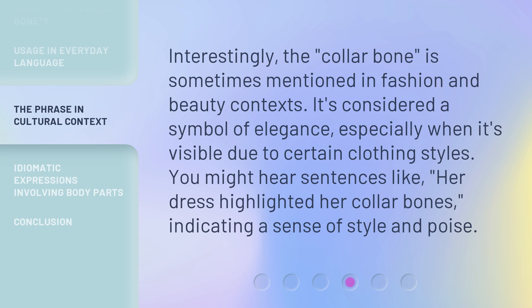Interestingly, 'collarbone' is sometimes mentioned in fashion and beauty contexts. It's considered a symbol of elegance, especially when it's visible due to certain clothing styles. You might hear sentences like, 'her dress highlighted her collarbones,' indicating a sense of style and poise.